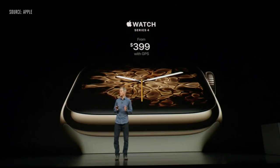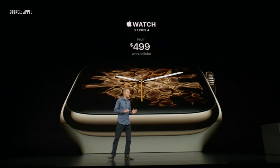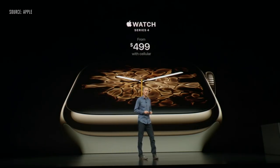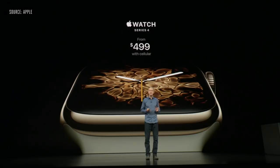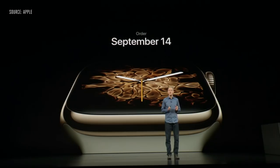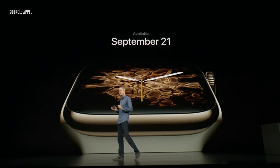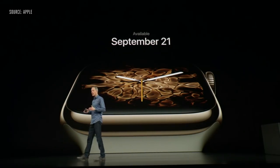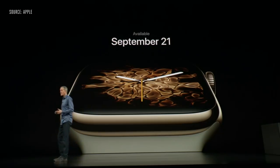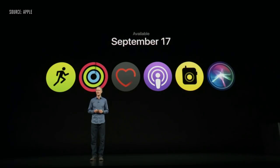Apple Watch Series 4 with GPS starts at $399, and Series 4 with cellular starts at $499. We're keeping Series 3 at more affordable prices starting at just $279. You can order Series 4 starting Friday, and it will be available September 21st. Series 3 at the new prices is available right after the show, and watchOS 5 will be available on September 17th.